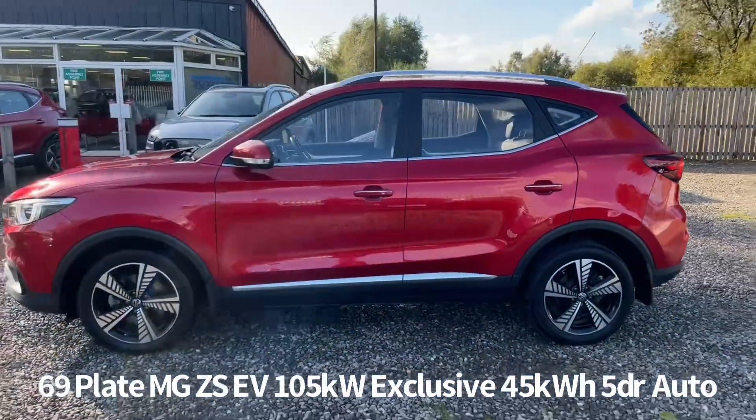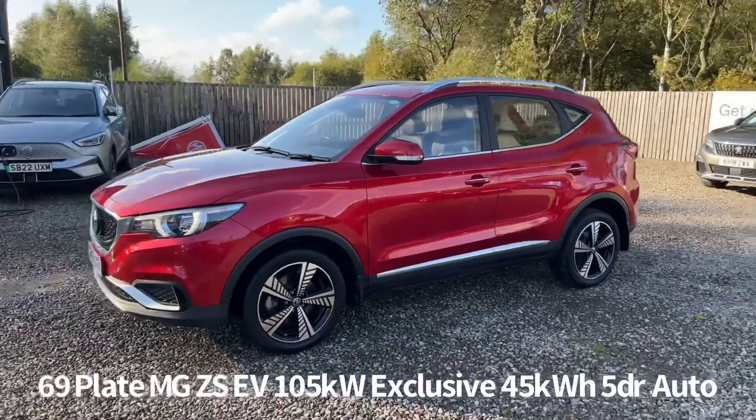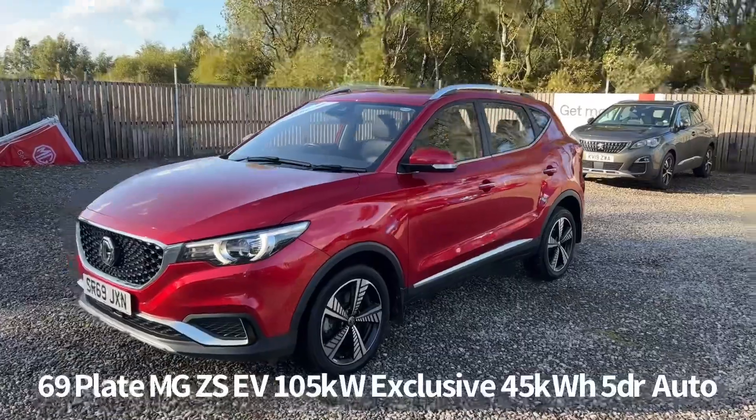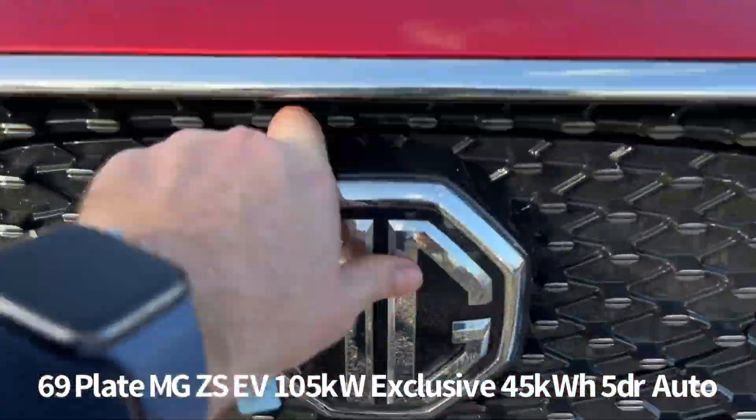It comes with two keys and benefits from the balance of the MG seven-year 80,000 miles warranty. It has both Type 2 and CCS charging capabilities, both of which are in the front of the nose of the car here.